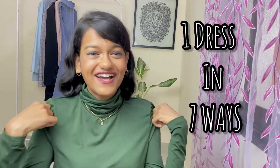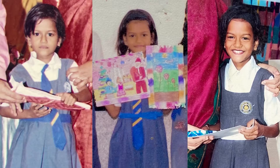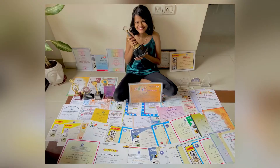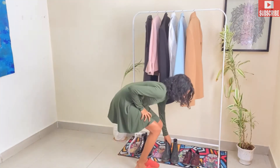Welcome beautiful people, this is Salonia and today's video is about how you can style your one dress in seven different ways. So let's get started!